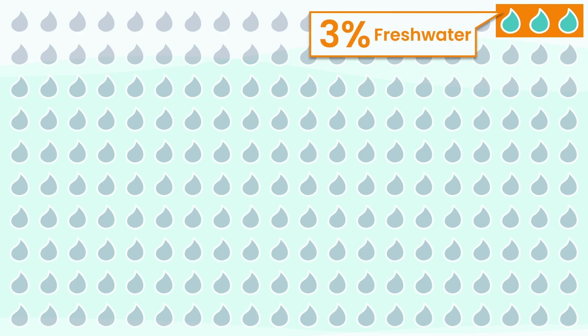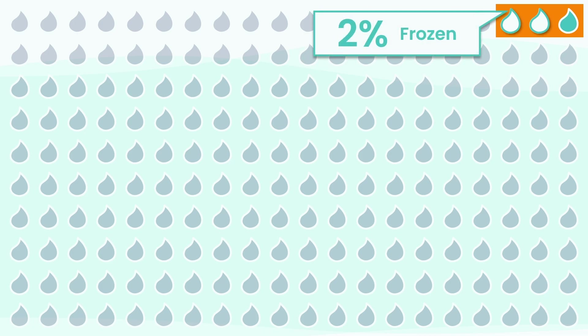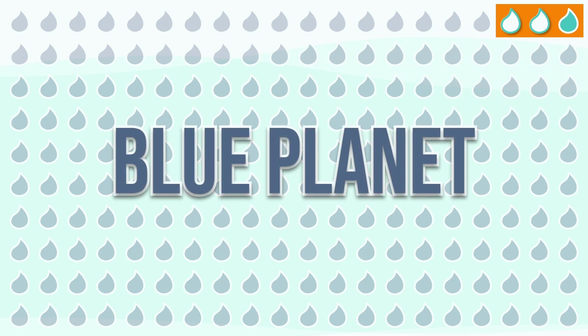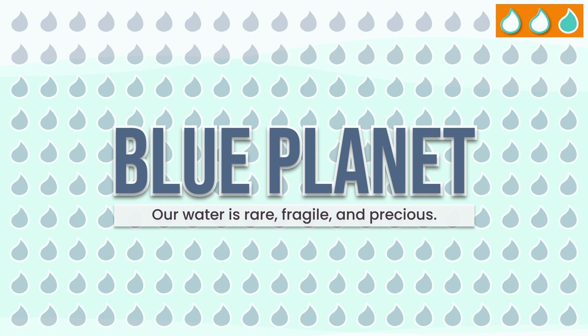But the story doesn't end there. Of those rare life-giving drops of fresh water, most are locked in glaciers or buried deep underground. That leaves less than a single drop for all the rivers, lakes, and streams we depend on for life itself. So let that sink in. Yes, Earth is the blue planet — but the water that truly sustains us is rare, fragile, and precious.